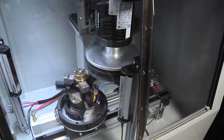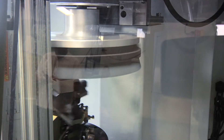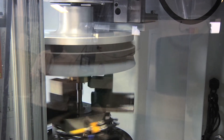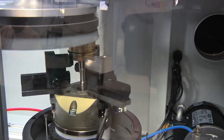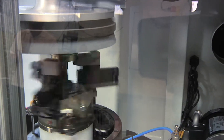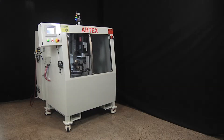The Abtex machine and customized brush now deburr in about 20 seconds what used to take an operator many minutes and sometimes longer. The solution has proven so effective that this aerospace manufacturer is now considering using the same machine in its manufacturing centers across the United States.